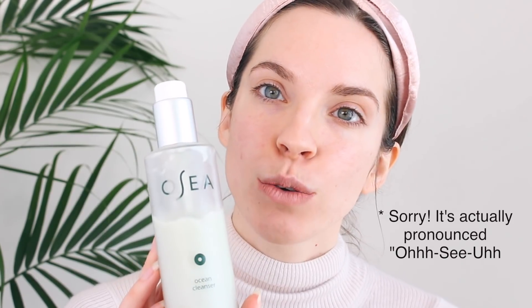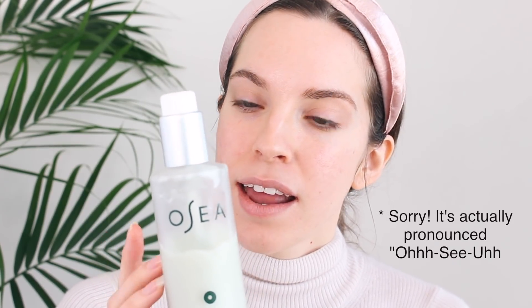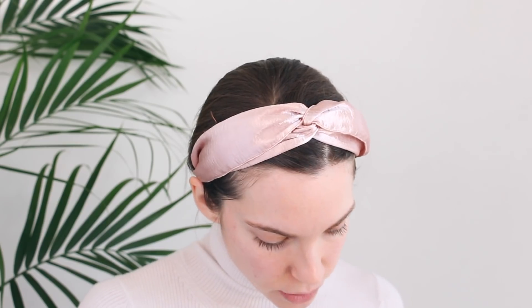I'll show you what I got. I got the OC Ocean Cleanser and this is a really lovely cleanser — I would definitely buy it again. It was a surprising find for me. It has seaweed, lots of beautiful oils, and I love the frosted glass packaging. It feels very luxurious and you get five ounces of product, which is a good amount, so that will last you for a while.